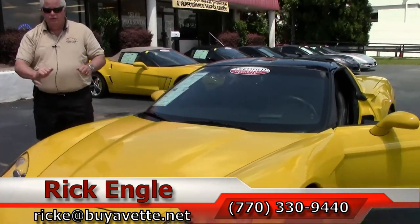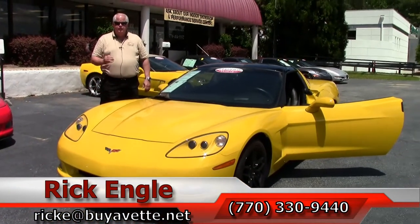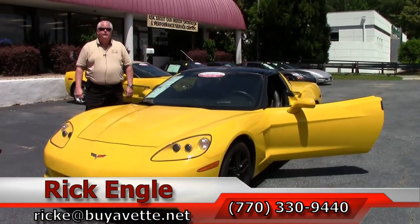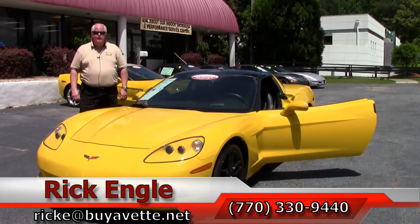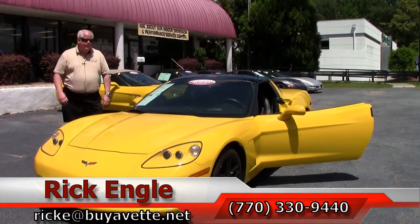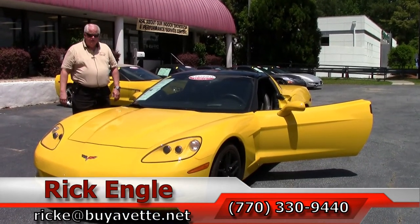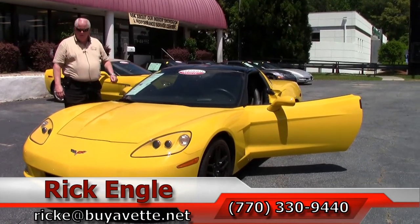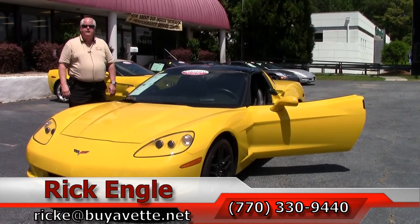If you'd like to come test drive this 2008, or any of our cars in inventory, feel free to call me at 770-330-9440, or you can email me at ricke@biovet.net. Thank you very much for letting me take a few minutes to present this 2008 C6 Z51 3LT Velocity Yellow with black interior. Thank you, and enjoy the ride. Come see us.